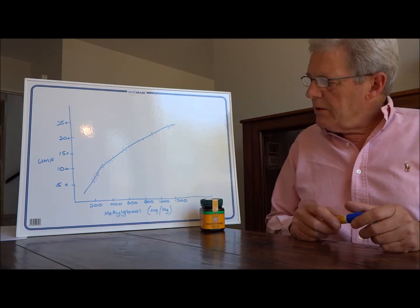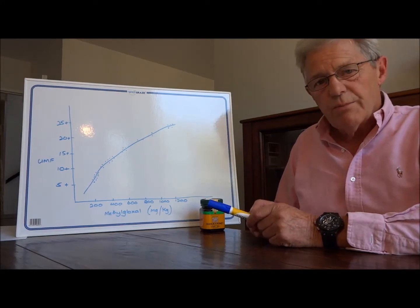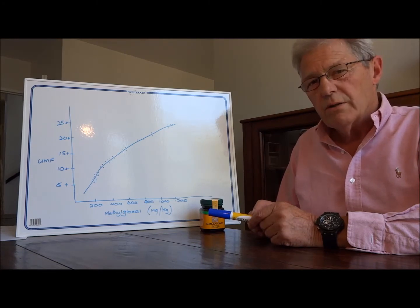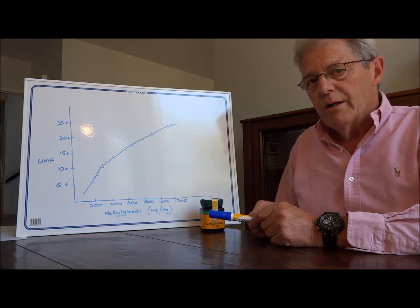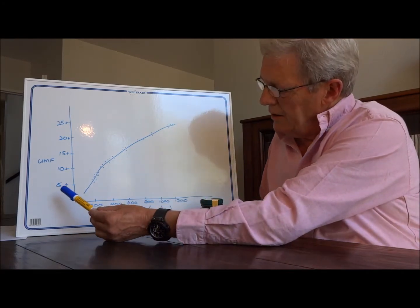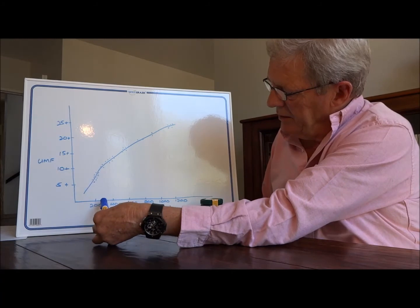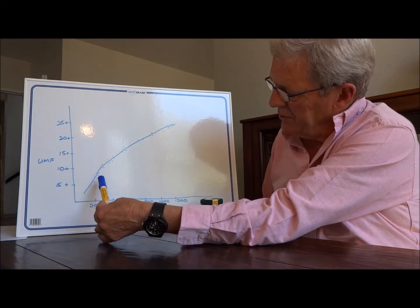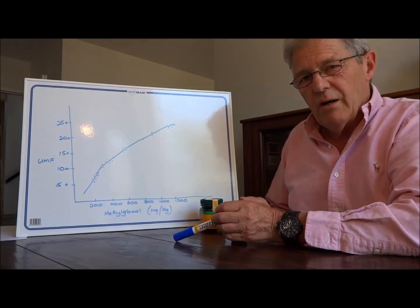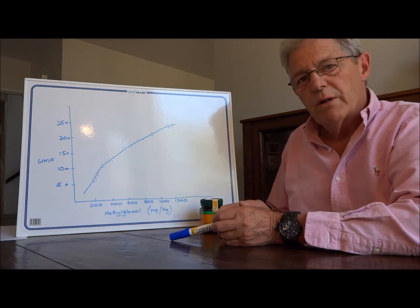Today I've drawn a small graph — it's indicative only — but it shows the relationship between the quantity of methylglyoxal in Manuka honey and the UMF rating. You can see that a UMF level of 10+ corresponds to roughly 200 to 250 on the methylglyoxal scale, which is measured in milligrams per kilogram of honey.